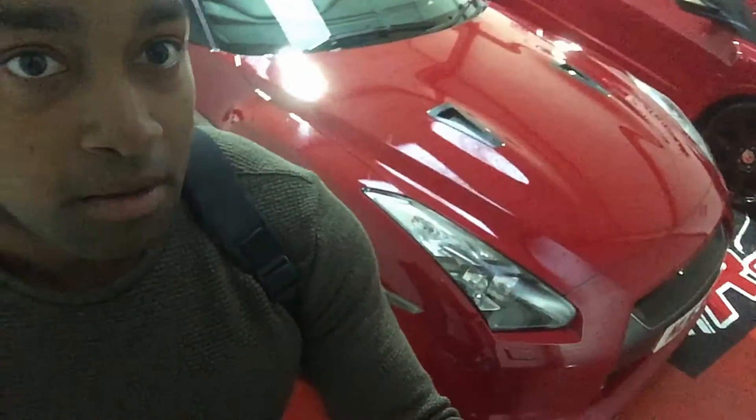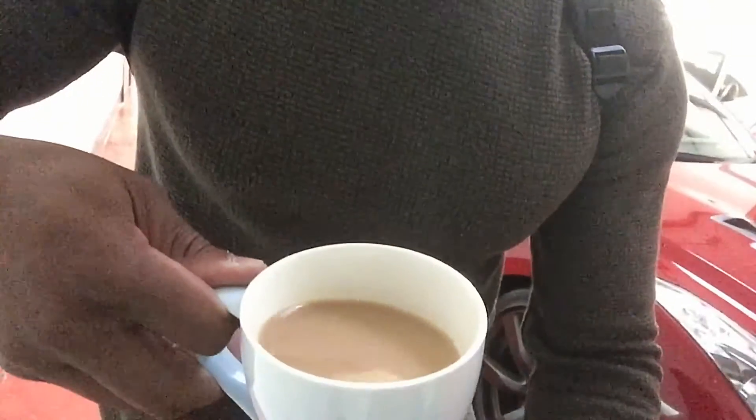Morning guys, welcome to Rev It Up UK. You can see behind me the Nissan GTR that Mark got in yesterday. I've got my rucksack on and I'm drinking a cup of tea. I've just got the keys for Mark's Porsche Cayman GT4 and I'm going outside with my programming tools and remapping gear. We're going to do a software read — I'm not going to be tuning the car today, just doing a read of what's on it.